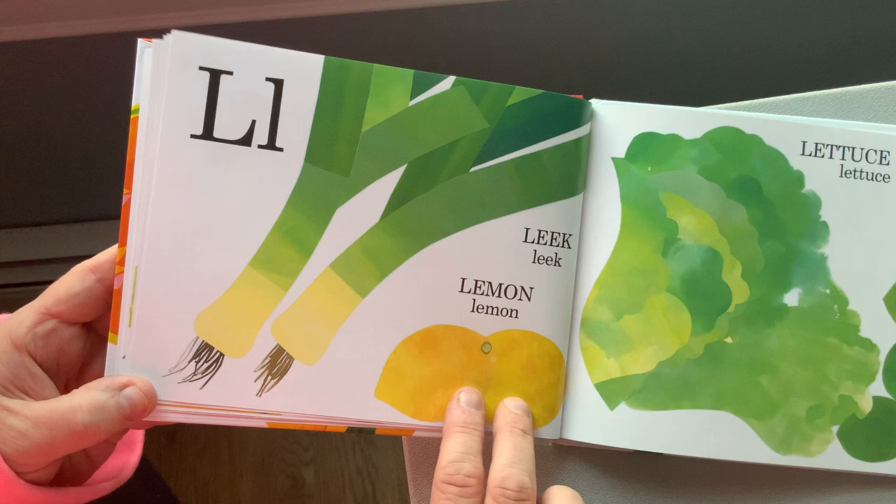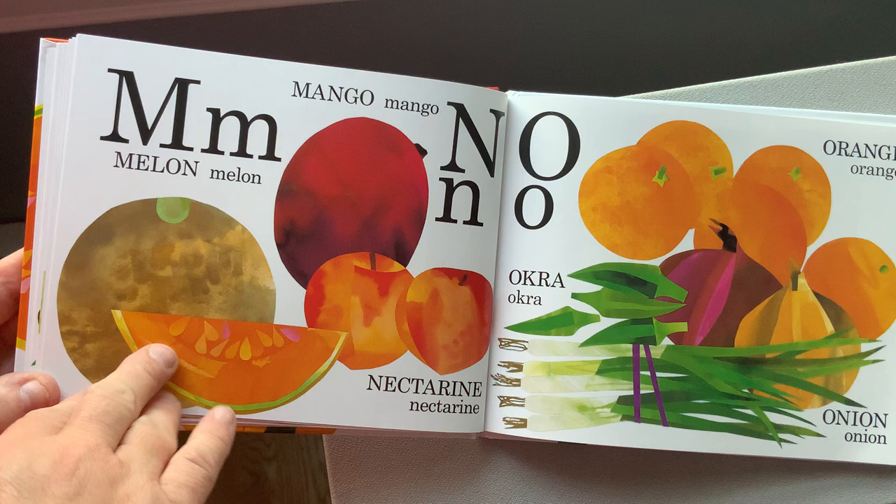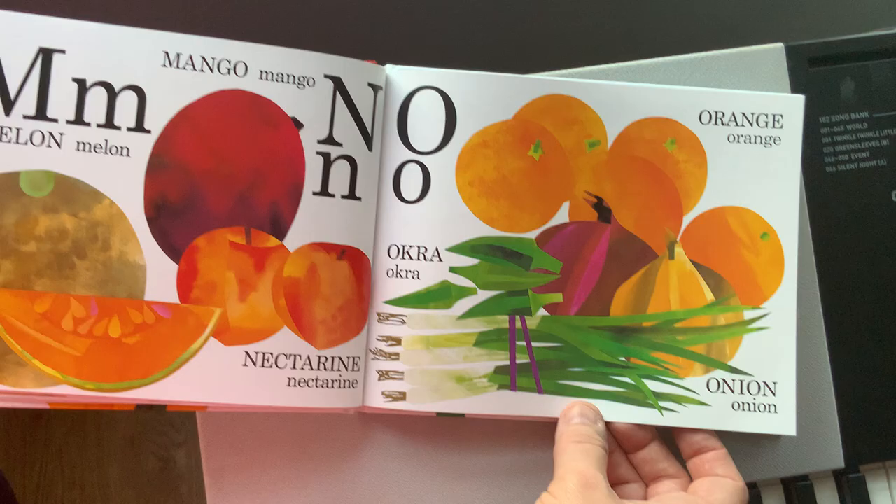L for lemon and leeks, lettuce and lime. M for melon, mango, nectarine, okra, orange, and onions. P for pineapple, peach.